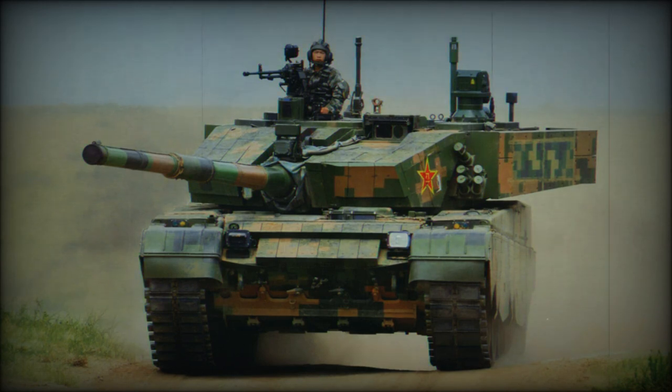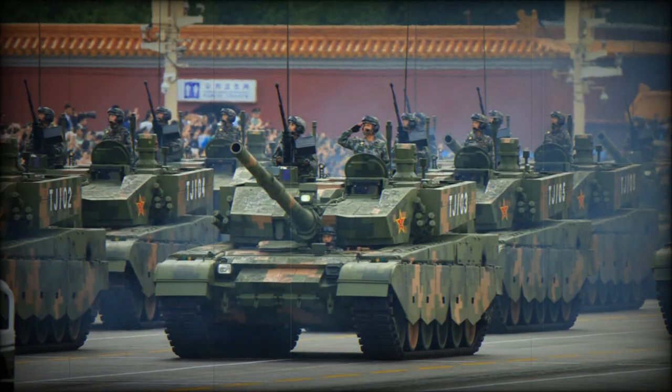It was first tested in 2007 and was adopted by China's army in 2014. This tank was first publicly revealed in 2015. Currently it is the most capable main battle tank in service with China's army.